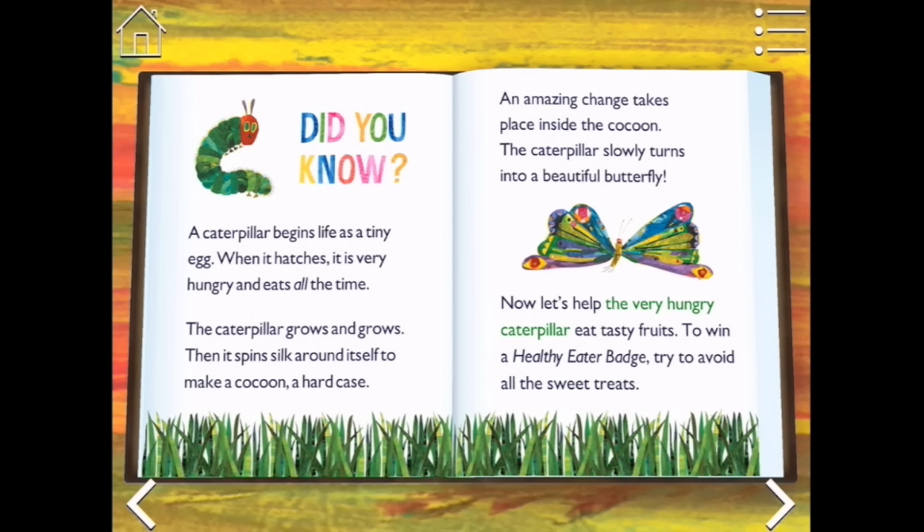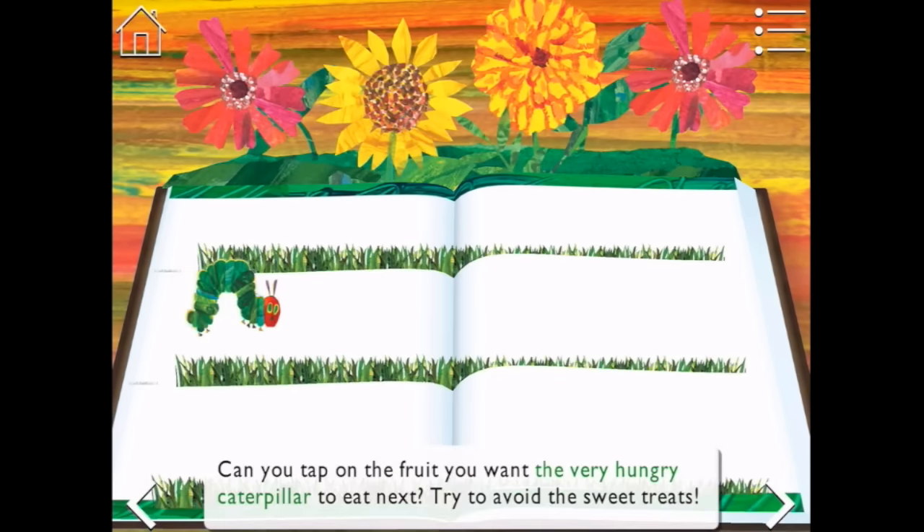The caterpillar slowly turns into a beautiful butterfly. Now let's help the very hungry caterpillar eat tasty fruits. To win a healthy eater badge, try to avoid all the sweet treats. Okay, little caterpillar. Can you tap on the fruits you want the very hungry caterpillar to eat next? Try to avoid the sweet treats.